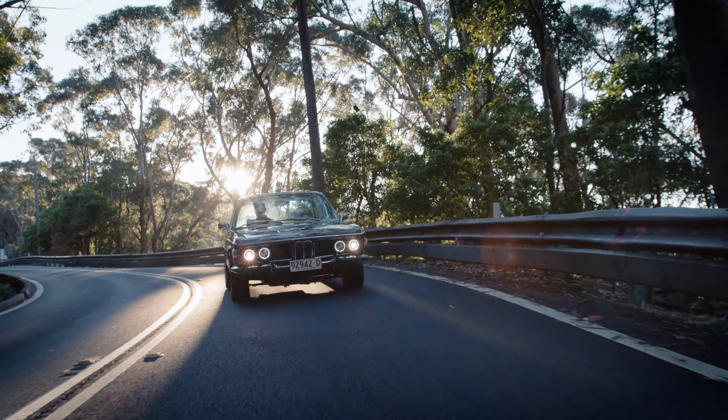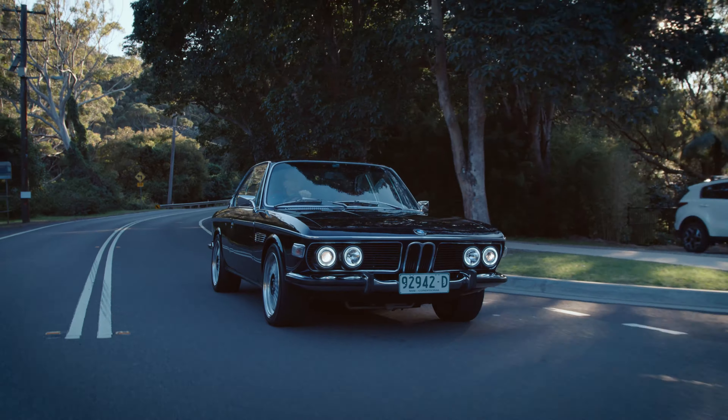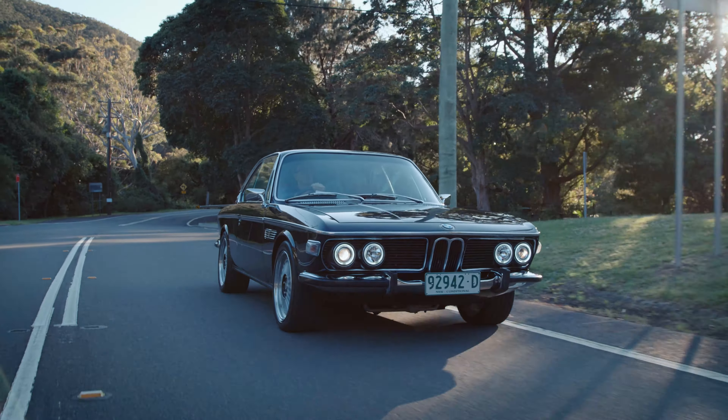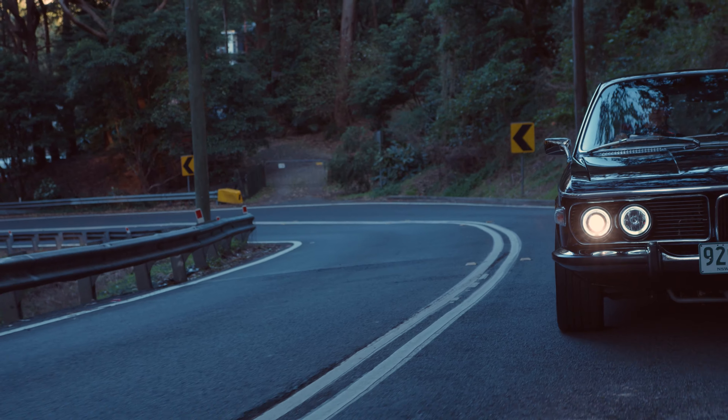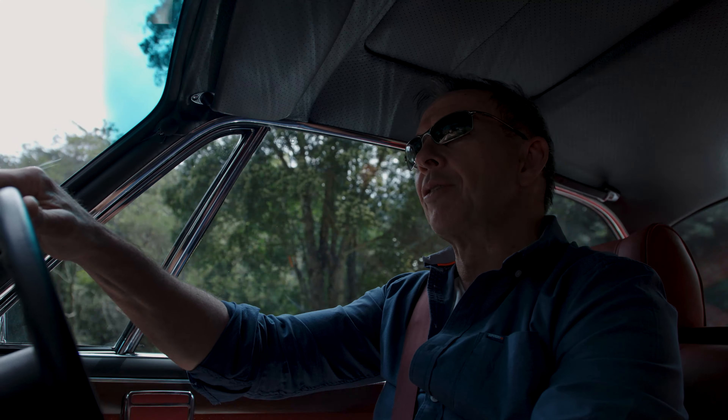Back in the day this car was considered a luxury car, and I've driven a lot of E9s in stock form — it's just a completely different driving experience to those cars.